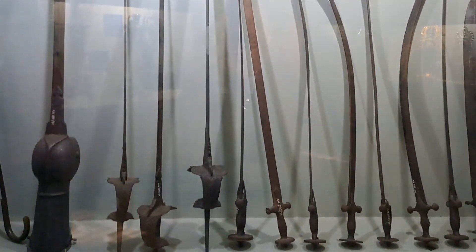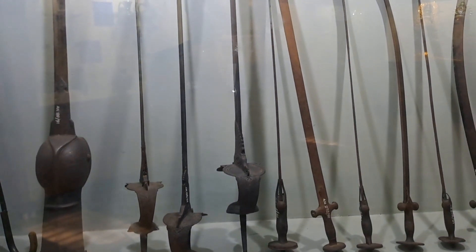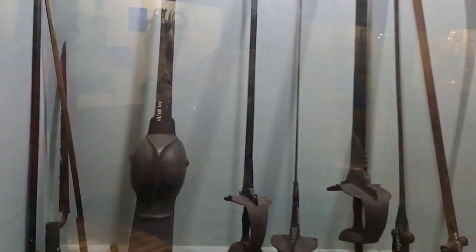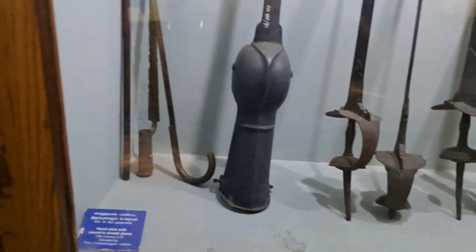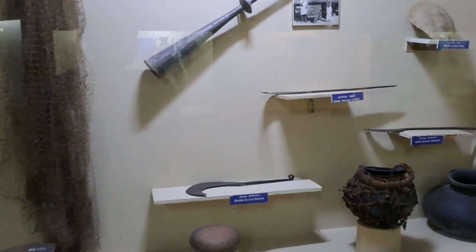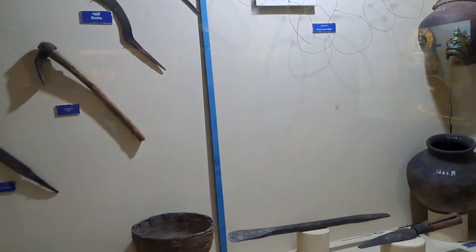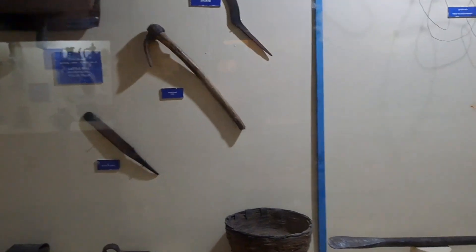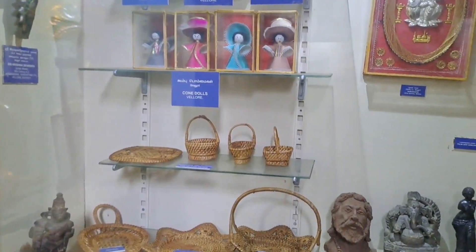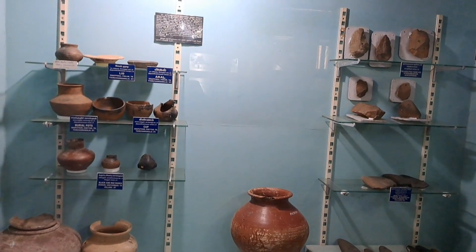These are all ancient swords, from the 19th century. These are fishing nations. Three historic objects.